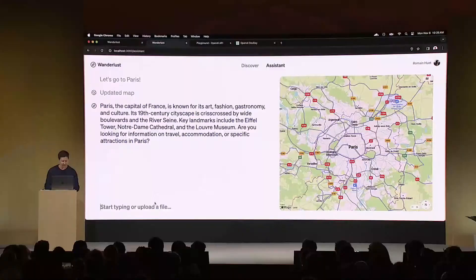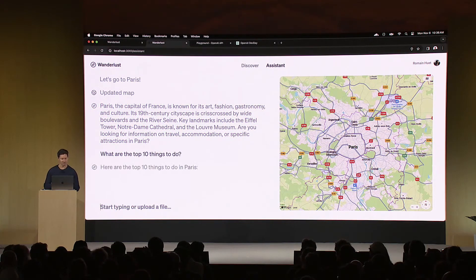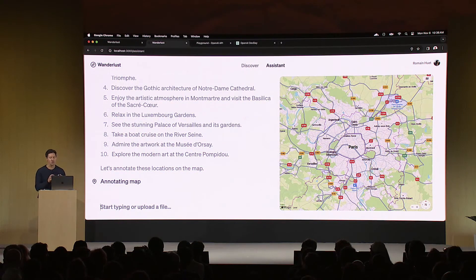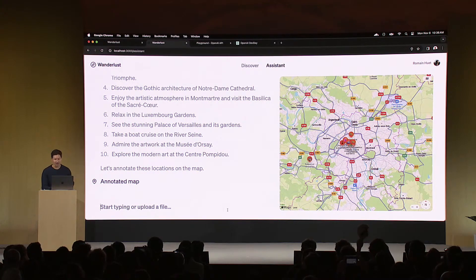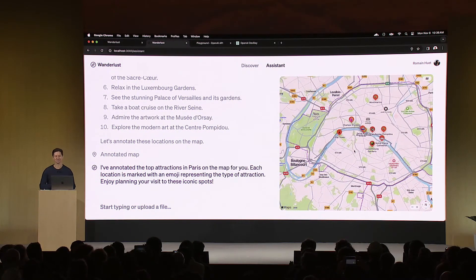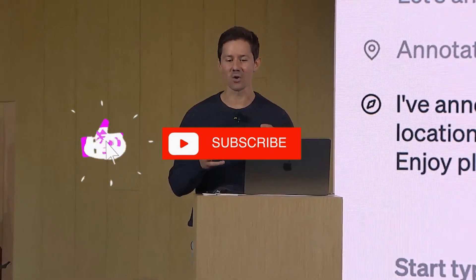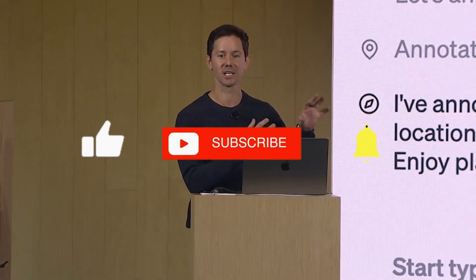OpenAI Dev Day in London wasn't just a presentation — it was a glimpse into a future that's closer than we think. The potential applications of O1 are immense, and we're on the cusp of AI integration that will impact every part of our lives, from travel and education to real-time control of physical devices. Imagine a world where every task, every question, and every curiosity is met with instant intelligent support. This is the era of AI we're stepping into, and O1 is leading the charge. If you liked the video, subscribe and activate the bell to be notified next time. See you next time — stay real.